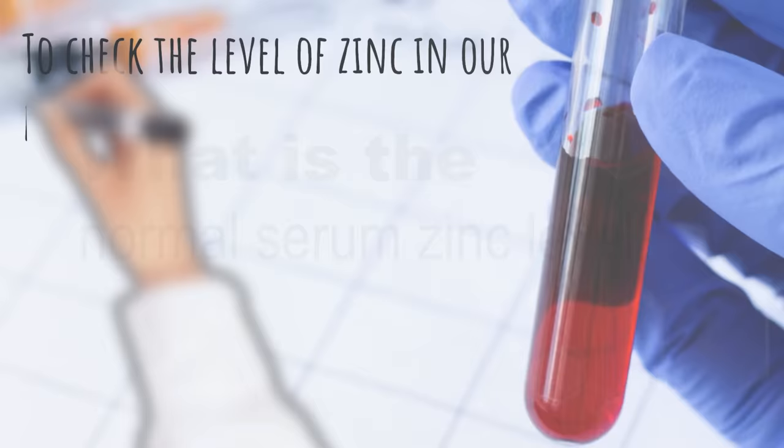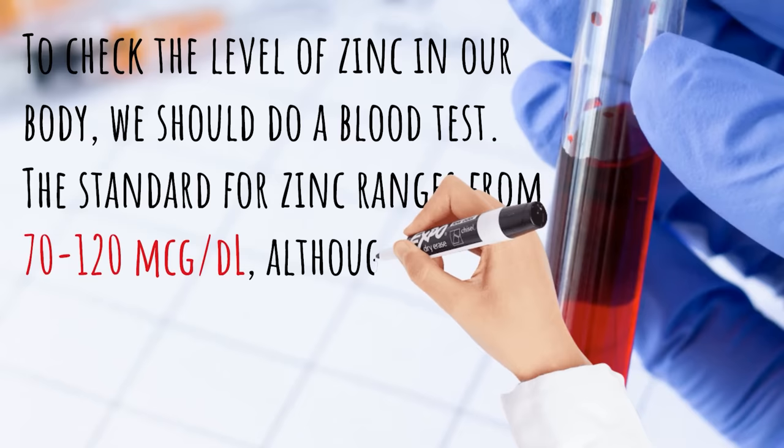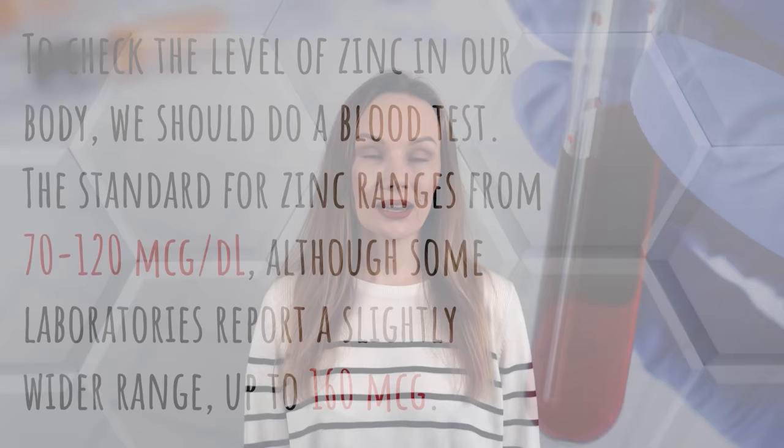To check the level of zinc in our body, we should do a blood test. The standard for zinc ranges from 70 to 120 micrograms per deciliter, although some laboratories report a slightly wider range up to 160 micrograms. In any case, if the concentration of zinc in the blood drops below 70 micrograms, it means zinc deficiency.